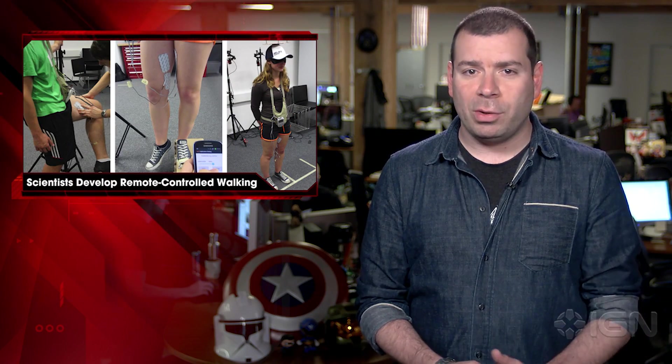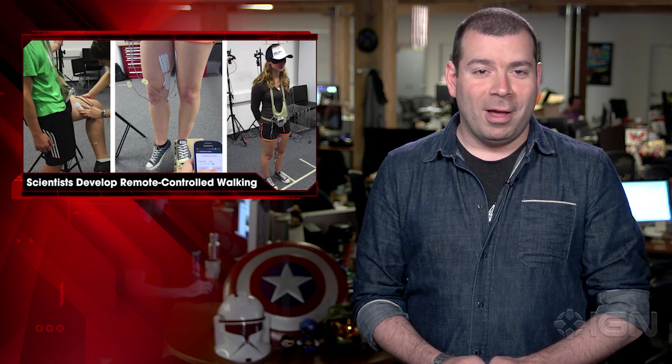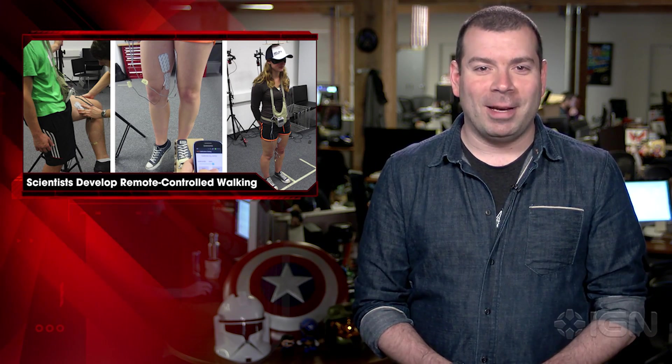The paper is sure to point out that the muscle control occurs in such a way that the user could easily counteract the movement if they wish, so less ethical or even accidentally hazardous applications aren't likely. Wow. For all your weird tech news, stay right here on IGN.